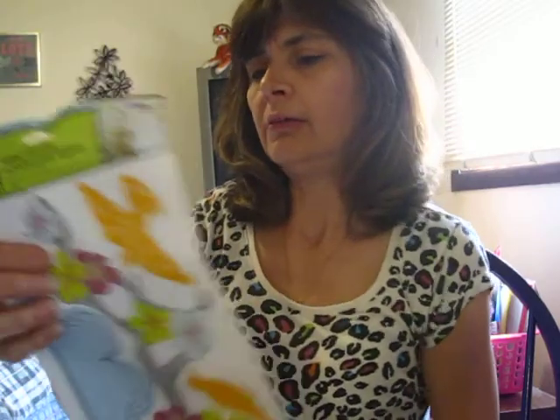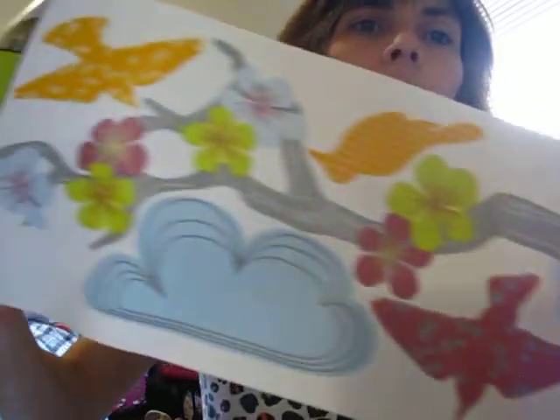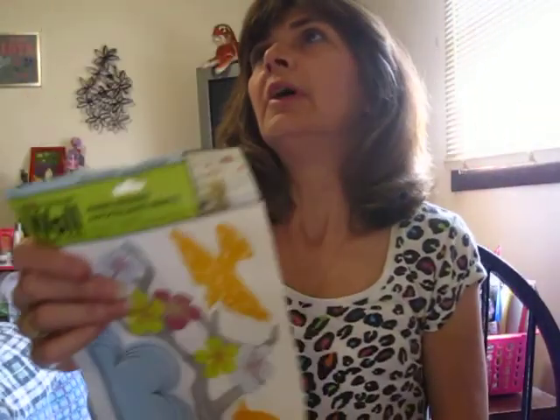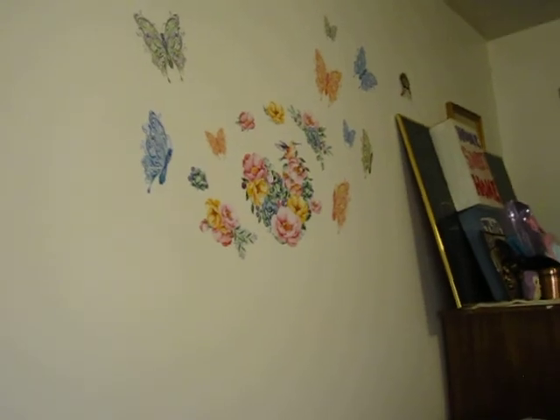I got another wall hanging for my room — this one just has more birds, and the bag says 'let your heart soar.' I put those other ones up but this side needs something, so I'll show you.